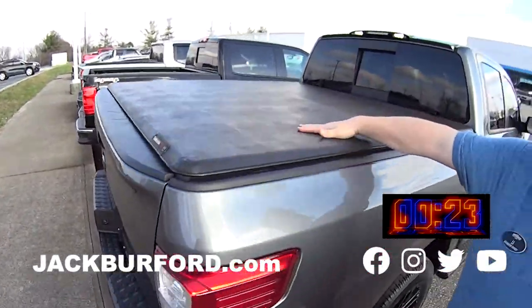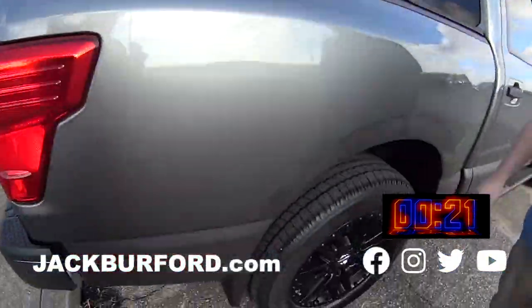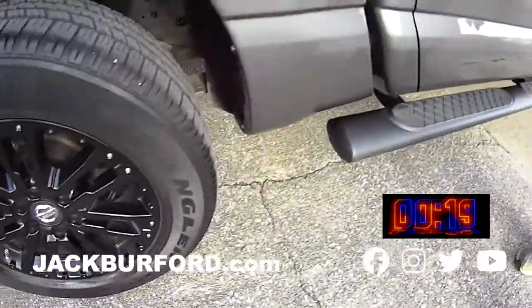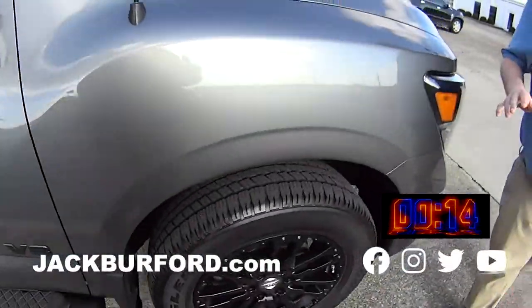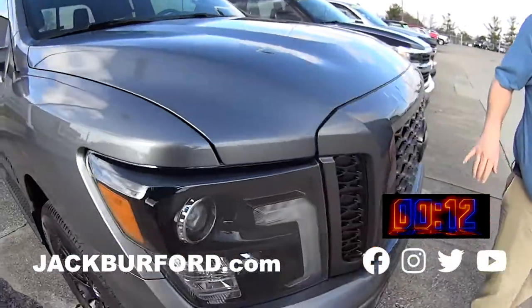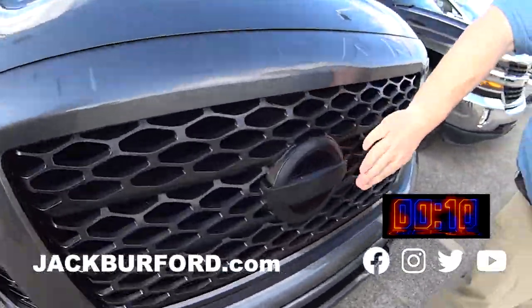It's got the V8. It's got the nice folding soft bed cover. It's got the blacked-out wheels, running boards, big old mirrors for towing and stuff. It's a beautiful truck — great metallic. Midnight Edition. That's why the big emblems.